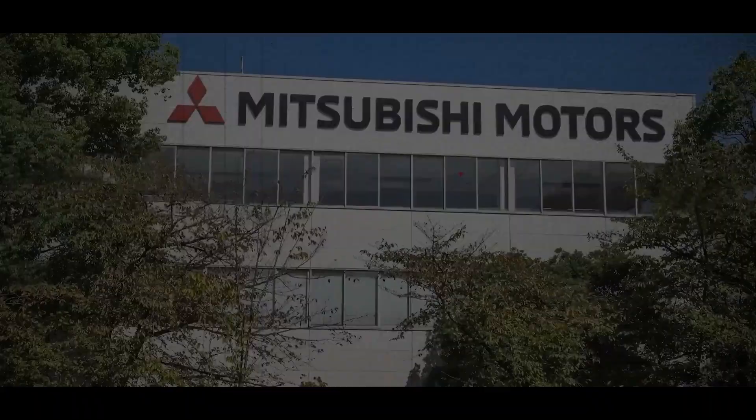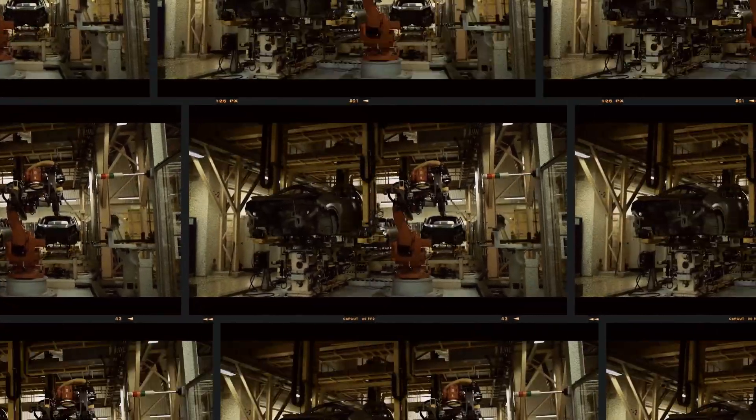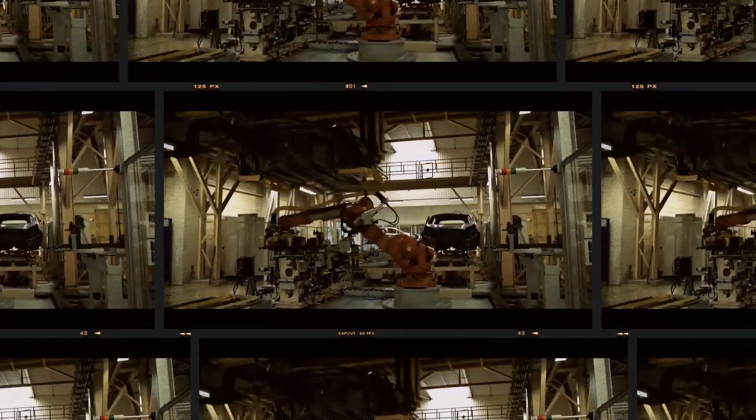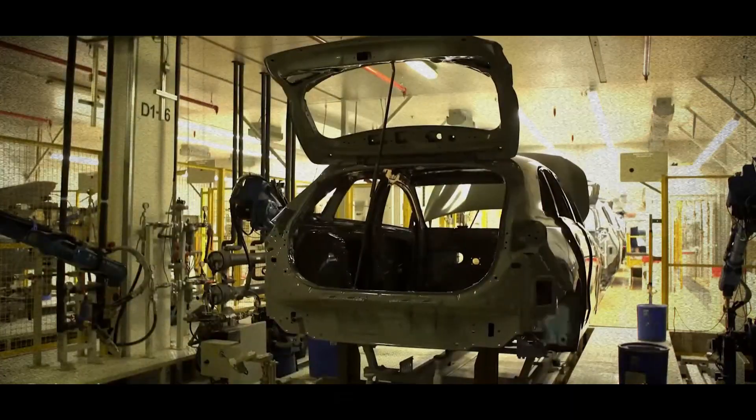Founded in 2002, the Global Engine Alliance brought together the resources of Mitsubishi, Hyundai, Kia and Chrysler to develop a new line of engines. Although the first prototypes were unveiled in 2004, mass production began only two years later.